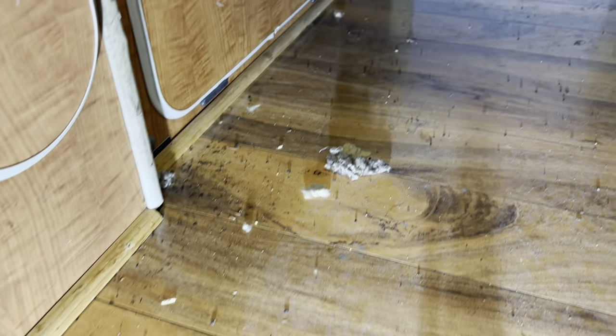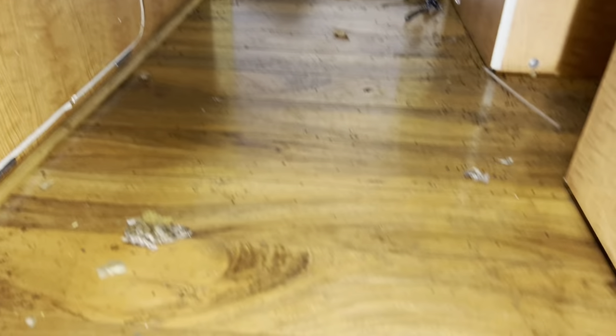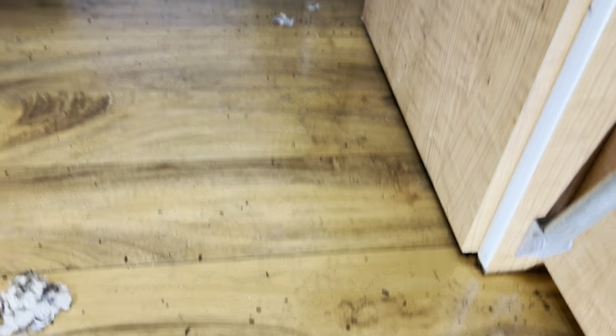But don't let all the features fool you, because this bus has been neglected for quite some time now. If you look on the floor here, you can see that we do have a couple furry friends that call this place home. This place reeks of mice pee. And honestly, just a couple minutes in there and I'm already feeling itchy. So we definitely have to take care of that for health reasons, and also because it's just gross.